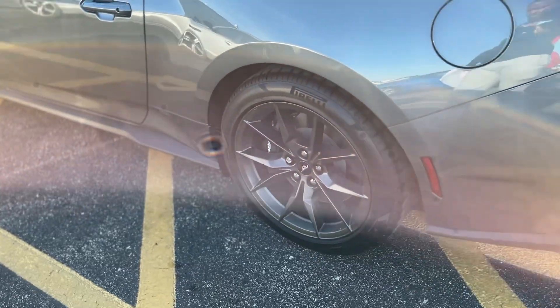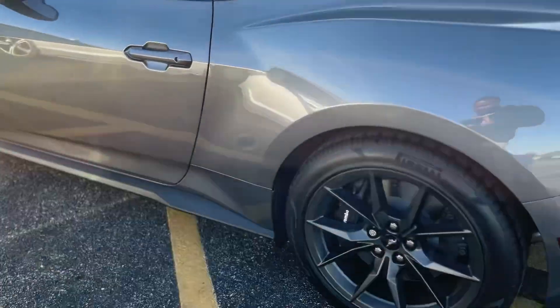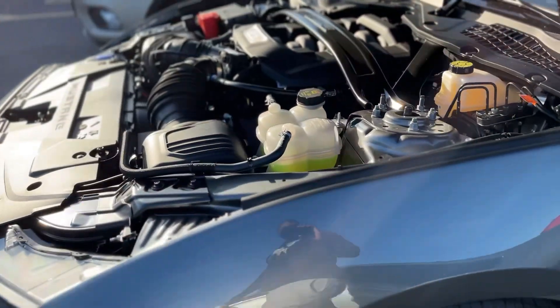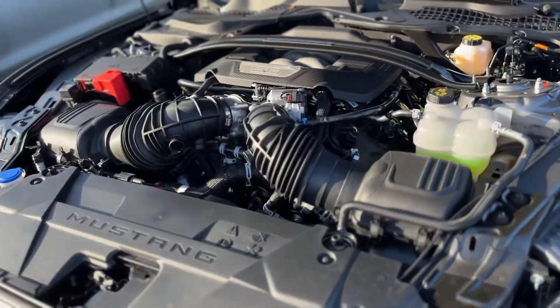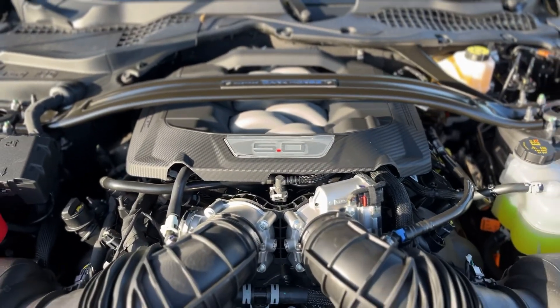Yeah, not a big difference between this and a 5.0 really, as far as the inside goes. The outside has some differences. I like it, it's a good look.